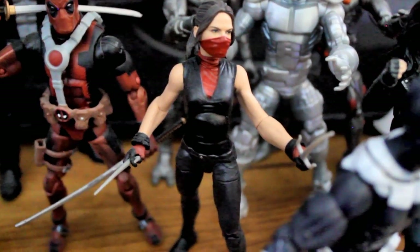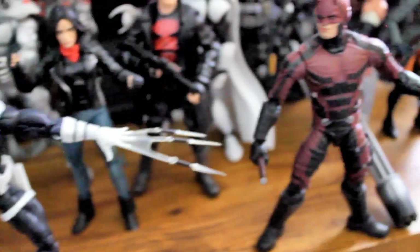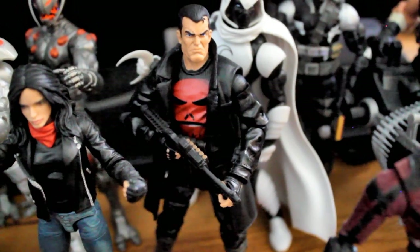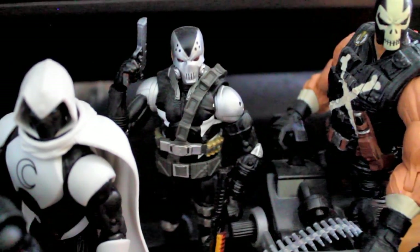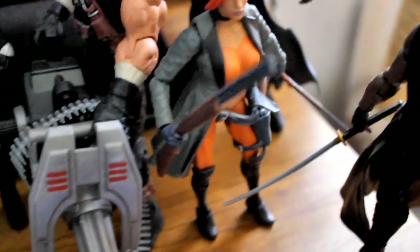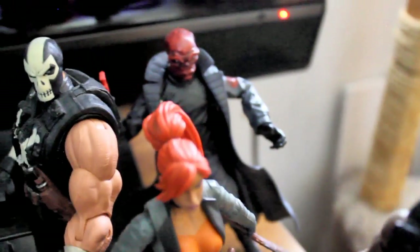A couple of Ultron figures. Netflix Elektra. Bullseye — I got him squaring off against the Netflix Daredevil, which is cool. Jessica Jones. And again I did some jacket swapping for the Marvel Knights Punisher. Moon Knight. And Demolition Man, Scourge. Crossbones with his big ol' cannon there.